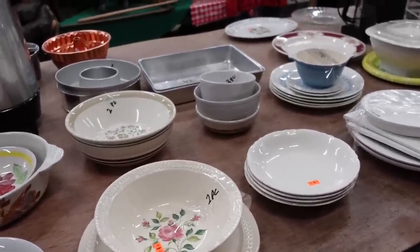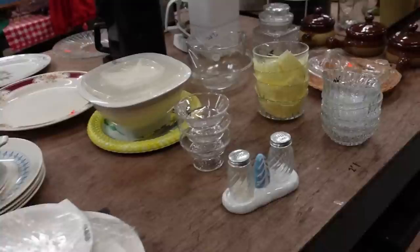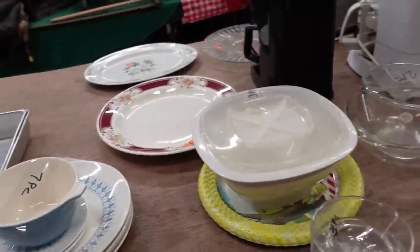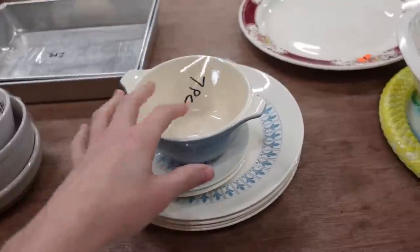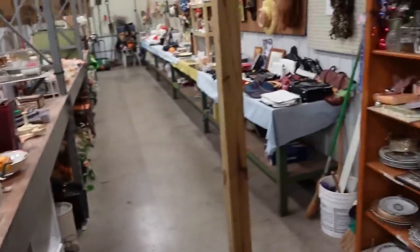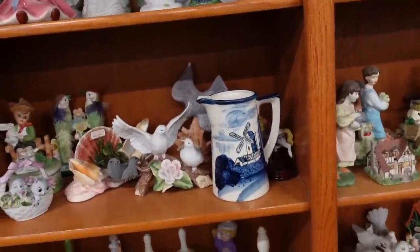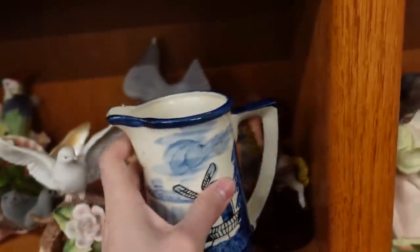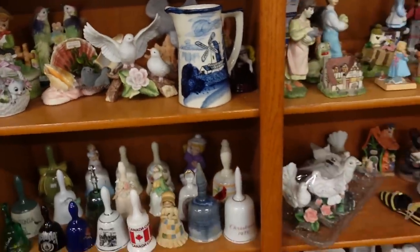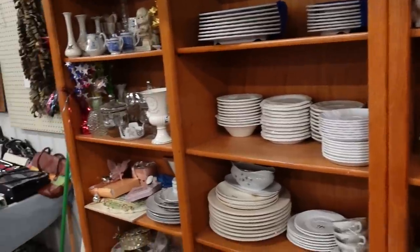We're gonna start in the dollar section now. We're just gonna do a cursory look around and see. I'm probably not going to get most of this stuff. I don't think a lot of it has changed, so this is nice to look. Oh, it's cracked. A lot of the stuff in the dollar section tends to sit and sit, but they do bring in new stuff and put it in.